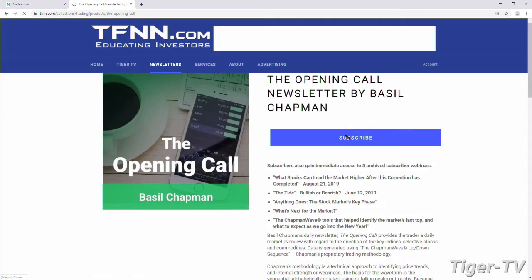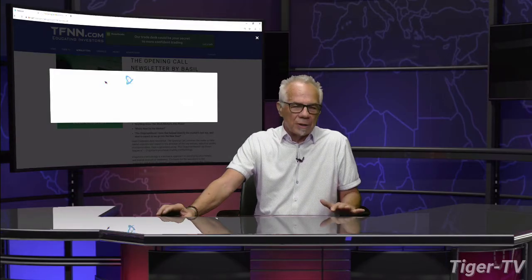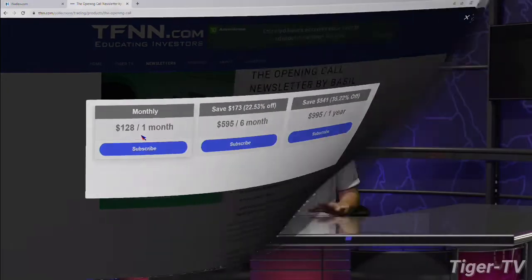You can get it for six months or a year, folks. It all comes with a 30-day money-back guarantee. Six months is $595, which is a savings of $173. A year is $995, which is a savings of $541. All of these come with a 30-day money-back guarantee. So you've got everything to win, zero to lose.